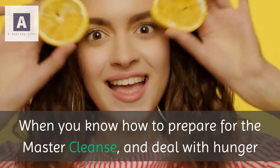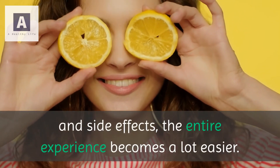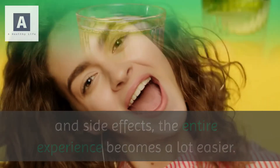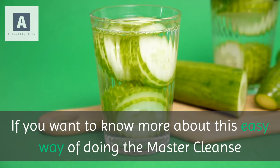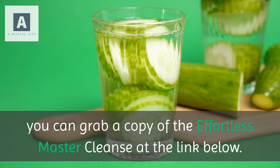When you know how to prepare for the master cleanse and deal with hunger and side effects, the entire experience becomes a lot easier. If you want to know more about this easy way of doing the master cleanse, you can grab a copy of the effortless master cleanse at the link below.